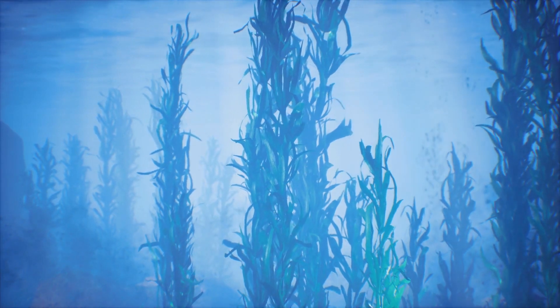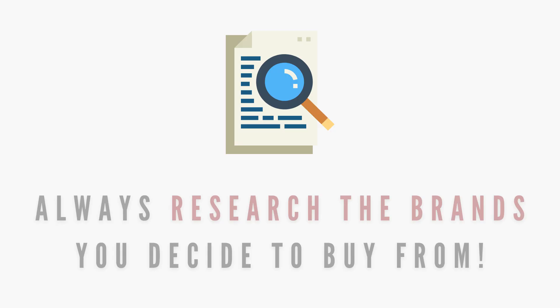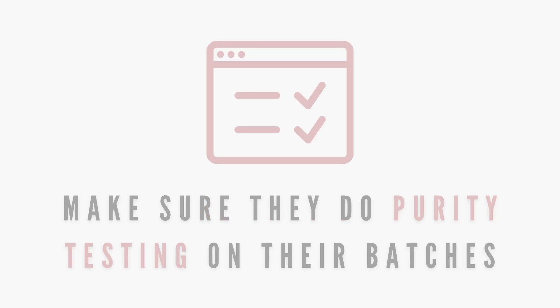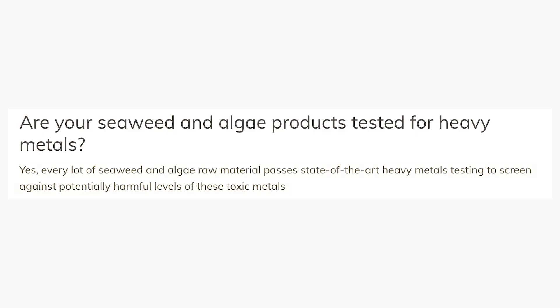In the ocean, seaweeds can accumulate elevated concentrations of metals, so it's best to go with a brand that tests for heavy metals and guarantees that the levels are little to none. I always suggest the kelp powder from the brand NOW, as they state that every lot of seaweed they use goes through and passes heavy metal testing.